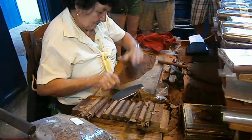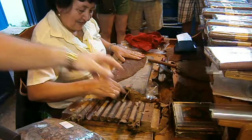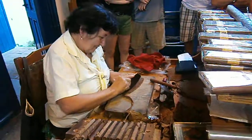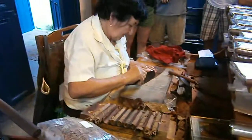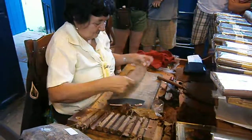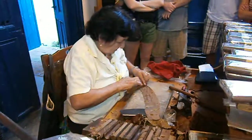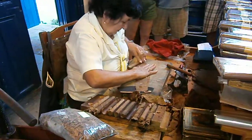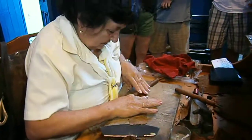I see resin now. What's this? It's called Tragalcanto — I forgot it in English. The word is from the trees, like tree sap. Everything is natural in case of cigar. Handmade. After 30-45 minutes, we take the tripa and we finish the cigar with the last leaf.